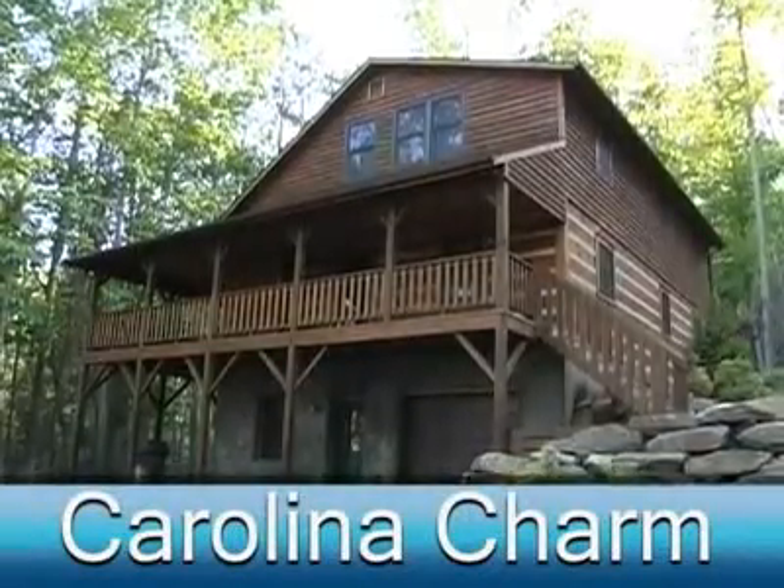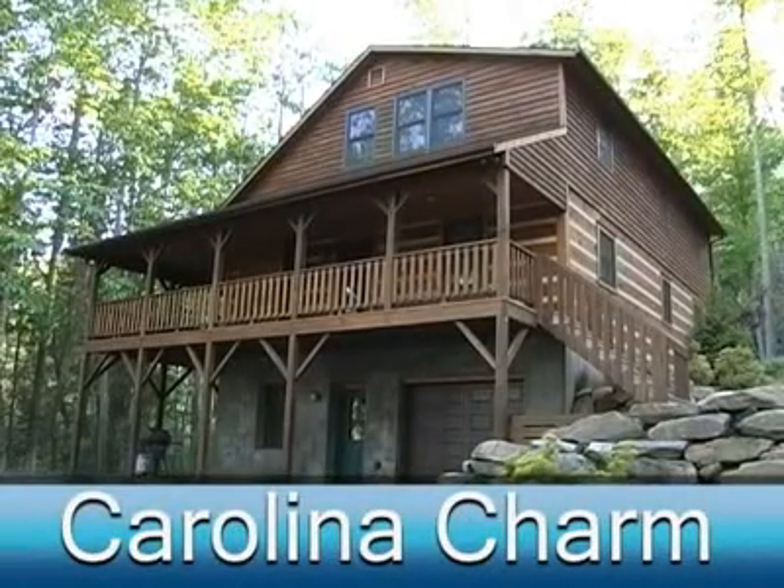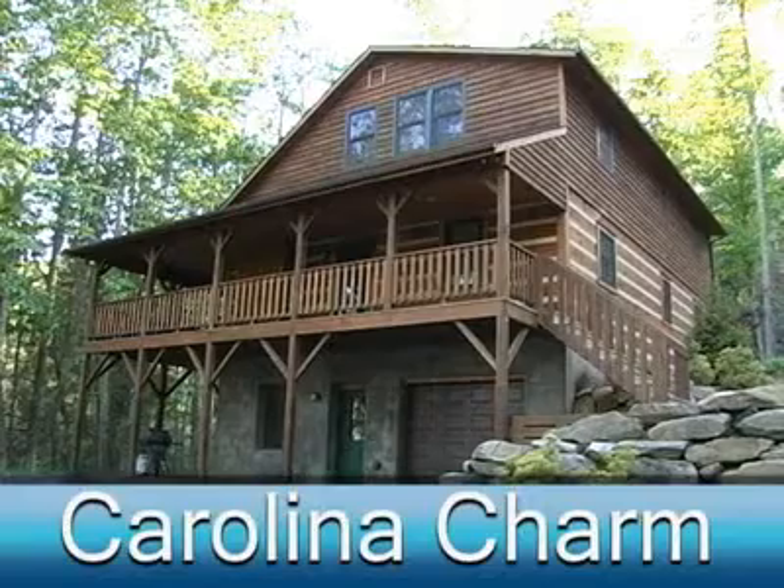Welcome to Carolina Charm. Sit back and relax and enjoy this tastefully decorated high country retreat.